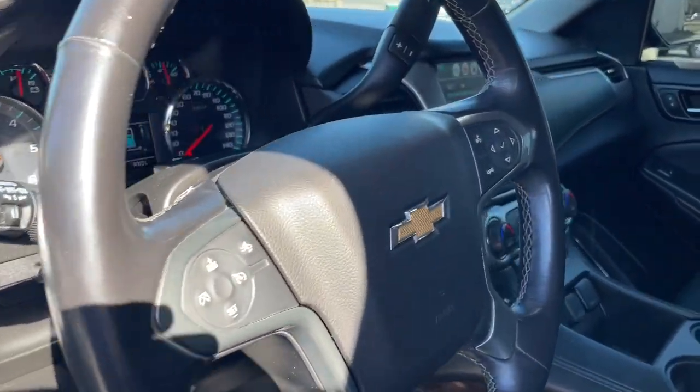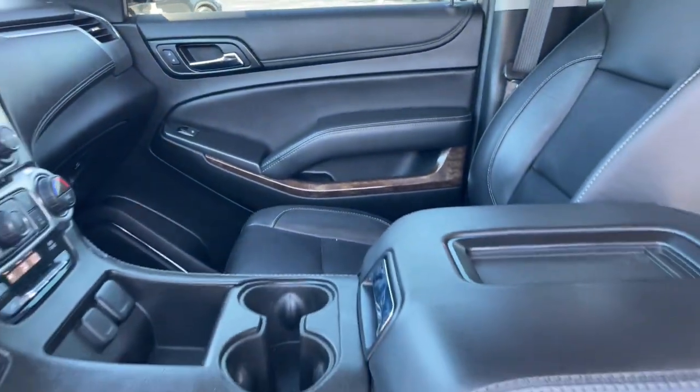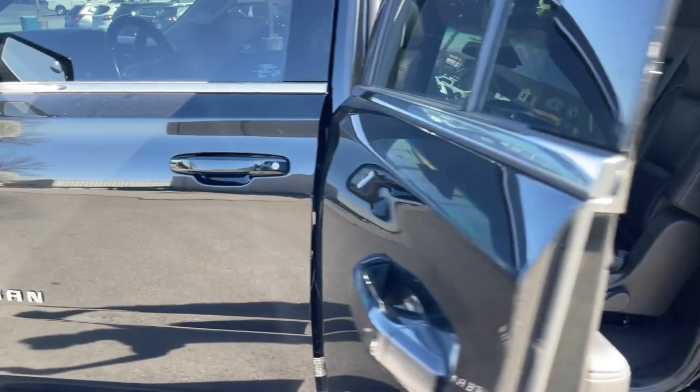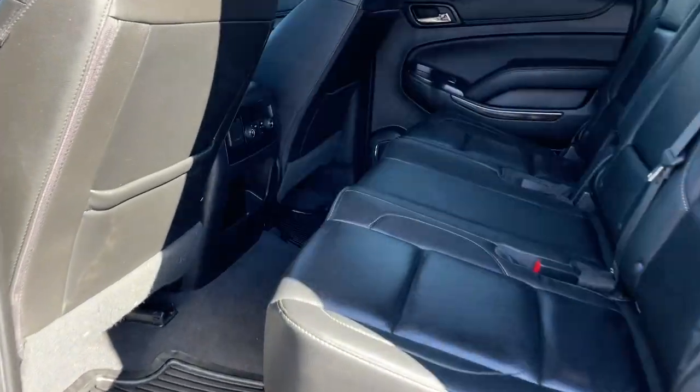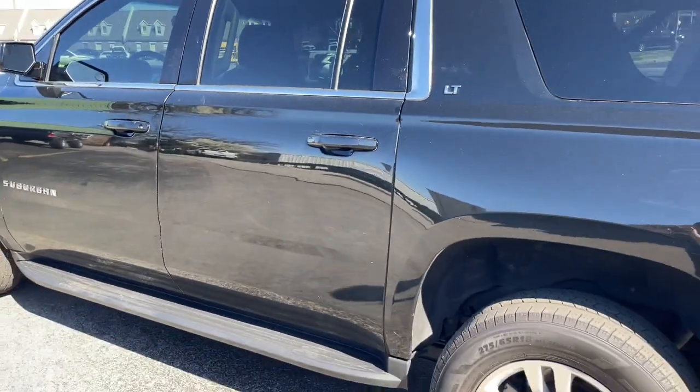These are just some of the great options this vehicle comes with: third row seat, keyless entry, eight-cylinder engine, satellite radio, keyless start, power liftgate, four-wheel drive, backup camera, remote engine start, premium sound system.